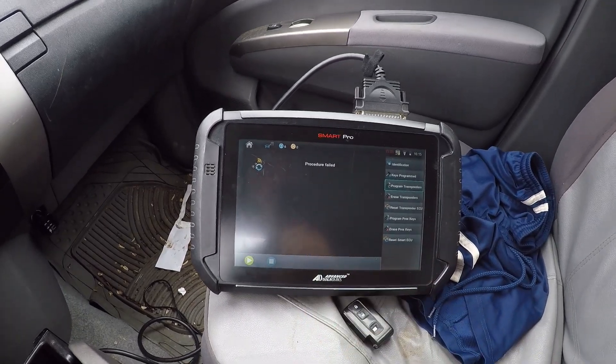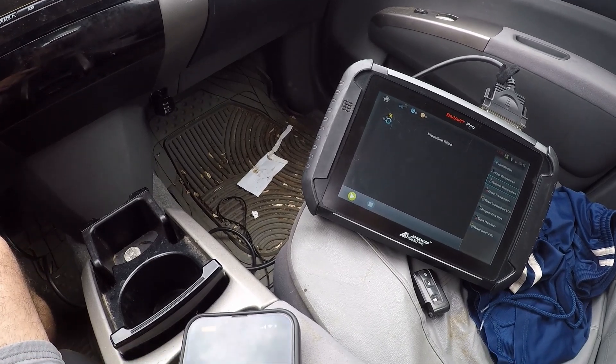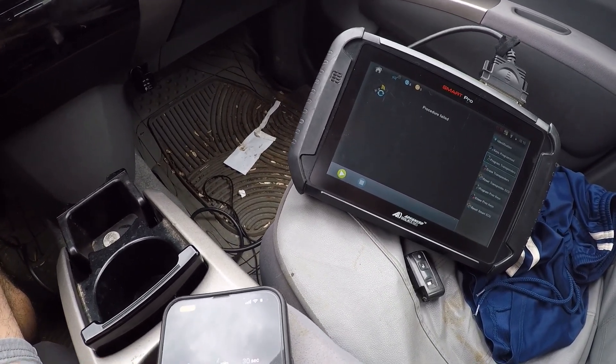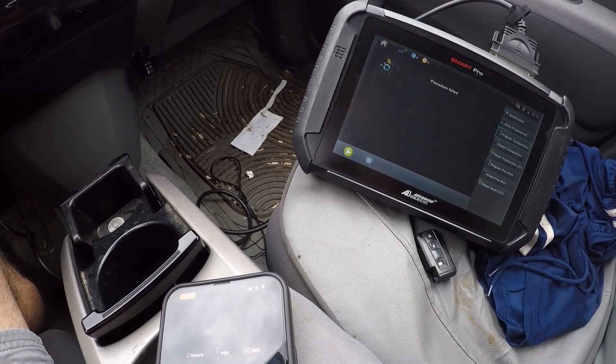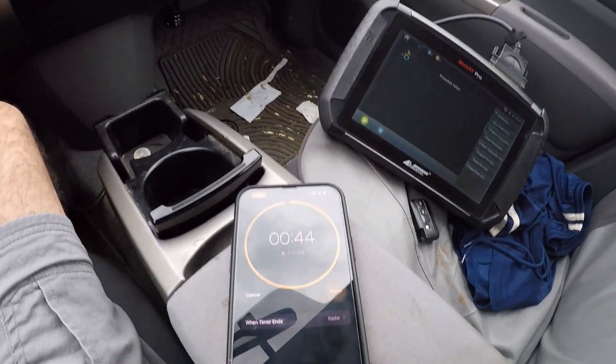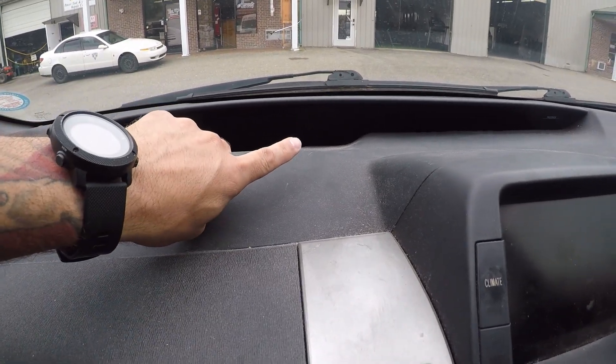You can see the security light right here was solid for a minute, now it's flashing. We got an error — it's okay. What I'm going to do is sit here and wait 60 seconds. We've already had some time lapse; I'm going to put a timer on for about 45 seconds. Watch our security light up here — it's flashing.